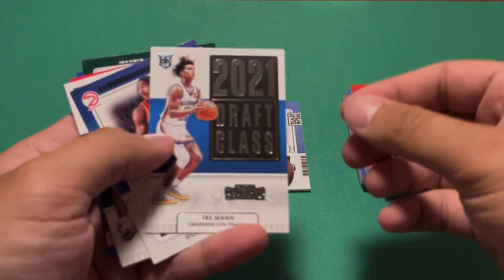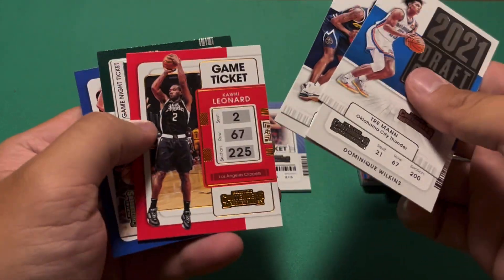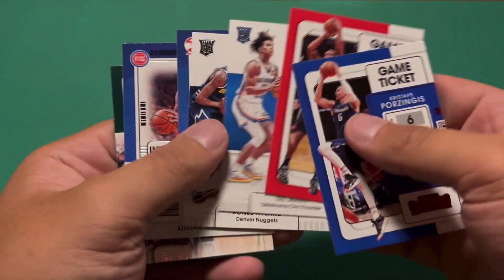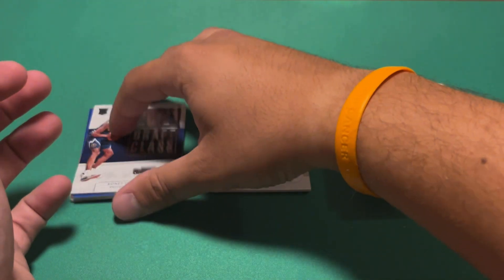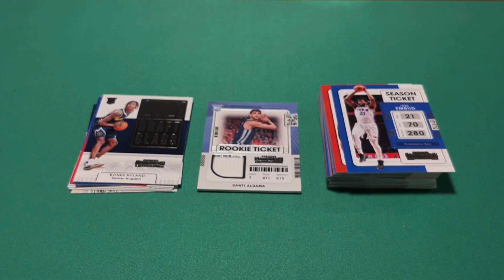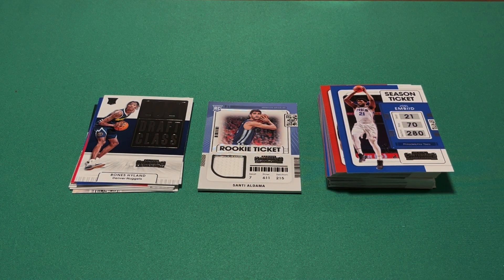Here's a look at all our non-base cards: several inserts and parallels. None of the top rookies - the best insert I'd say is the Bones Hyland draft class card. For this blaster I'd give it a 5 out of 10, because $27.48 is pretty pricey, especially considering most of the time you're going to pull a memorabilia card and not the rookie we're looking for. No offense to Santi Aldama. The ceiling is pretty high though, so take my rating with a grain of salt. The odds of pulling an autograph are pretty low given the high print runs.